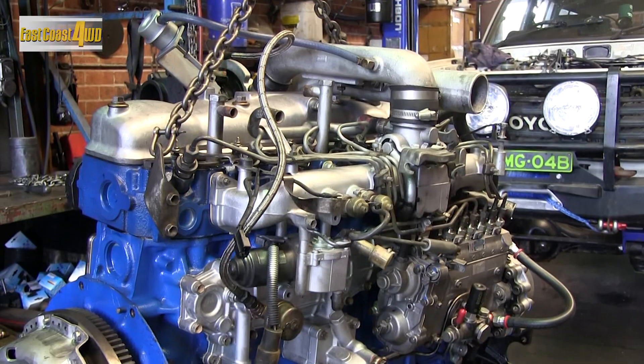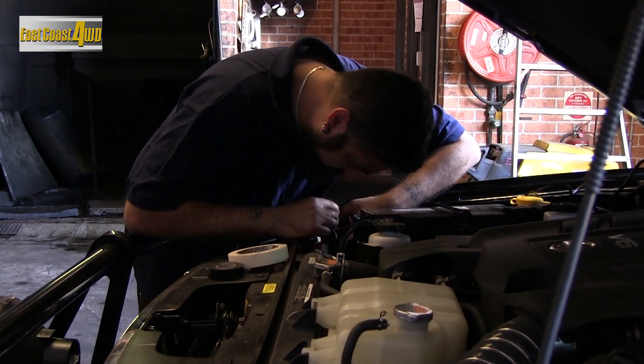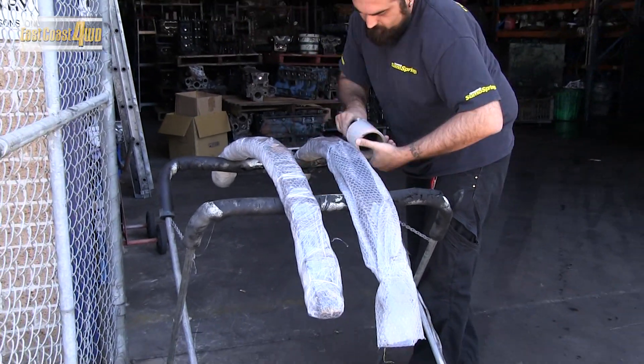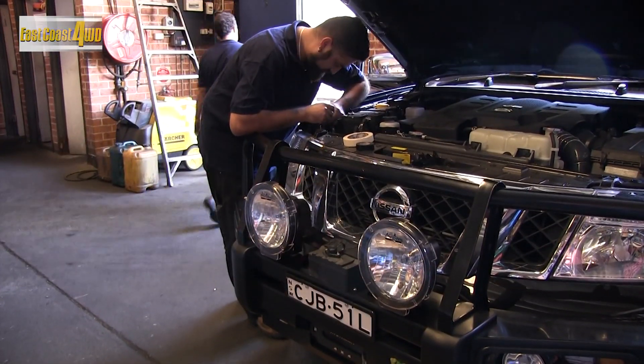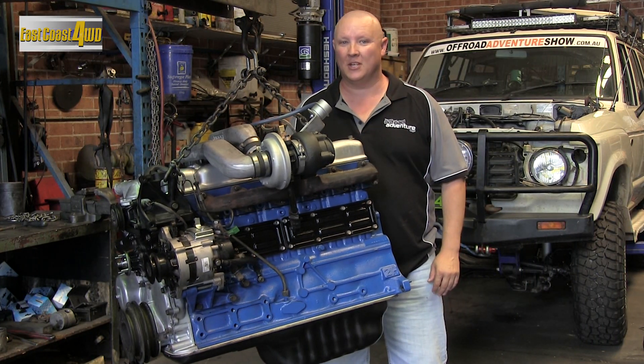This is Brendan, a valuable member of the crew here at East Coast 4WD. As a qualified mechanic, Brendan's right at home managing East Coast 4WD's comprehensive fitting services, as well as overseeing the dispatch department, manning the phones, and fitting accessories. Brendan's usually a pretty busy man.